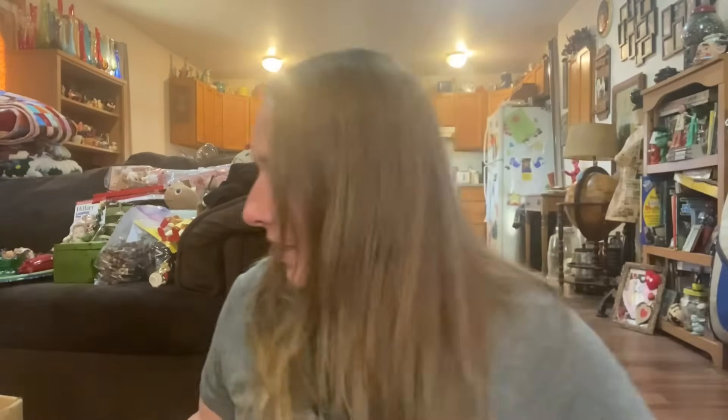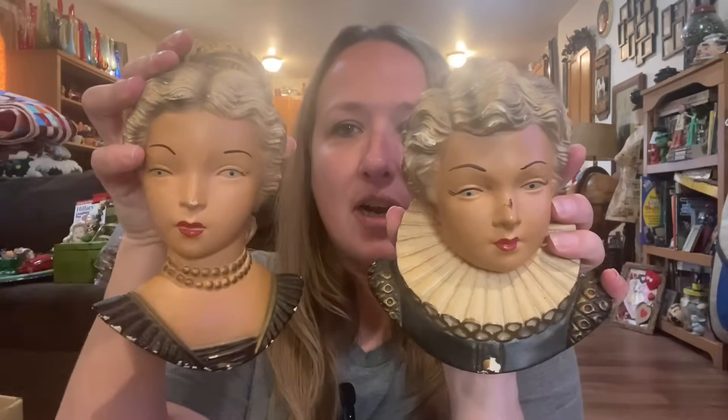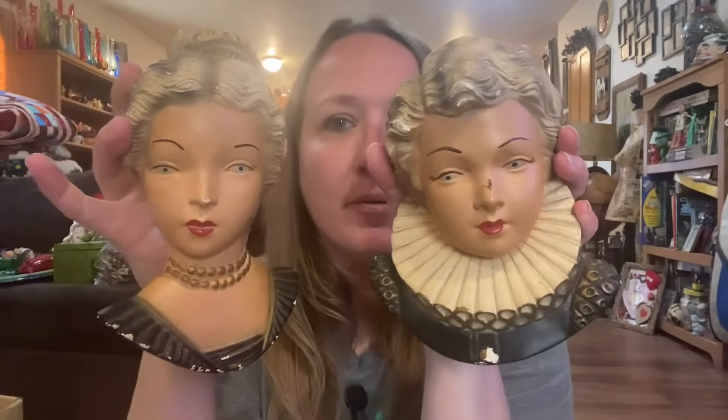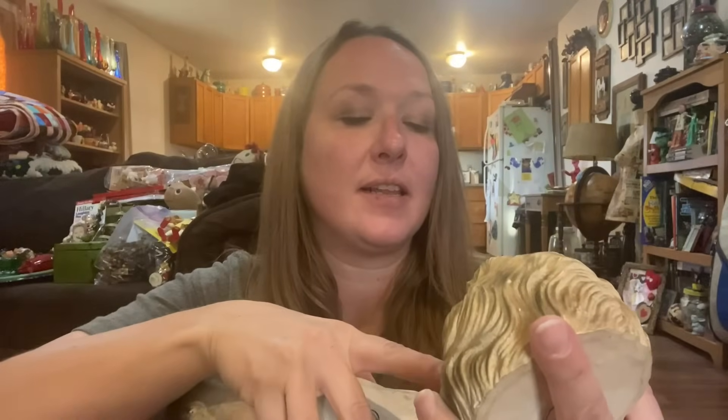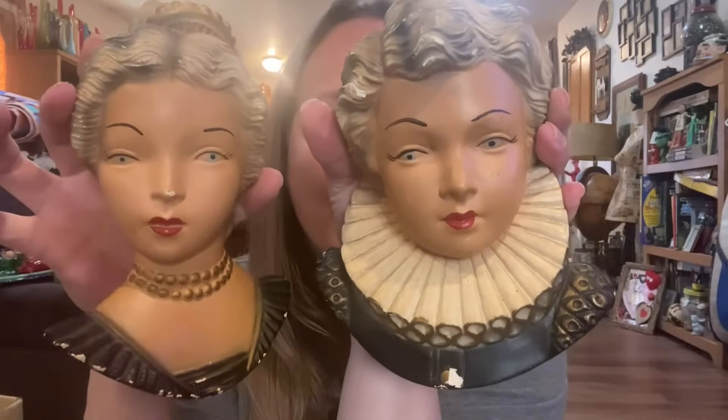Then I got a pair of chalkware — they need a little touching up, but they're old. They're chalkware lady wall hangings that hang on your wall. They're really pretty ladies, just need a little touch up. That's just dirt on his nose — there we go, now they look better. They just have a few little chips, but they're old.